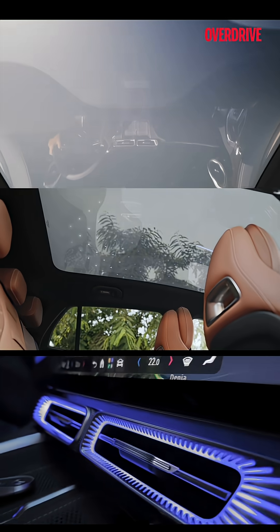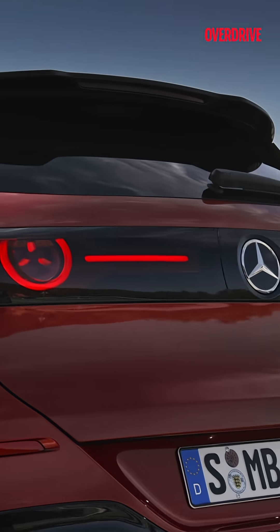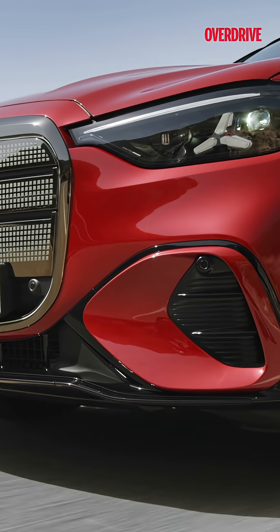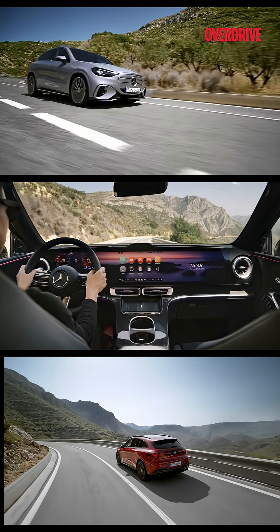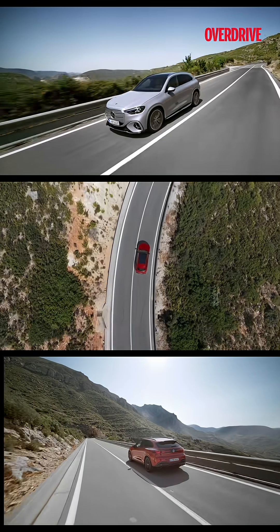Expect the GLC Electric to debut in India by mid-2026, starting with the GLC 400 4MATIC, which offers all-wheel drive and a two-speed transmission for better overall efficiency. More affordable single-motor variants are likely to follow, and local assembly is possible depending on demand. If they get the pricing right — somewhere between the iX3 and the Q6 e-tron — it could very well be the EV that moves the needle.